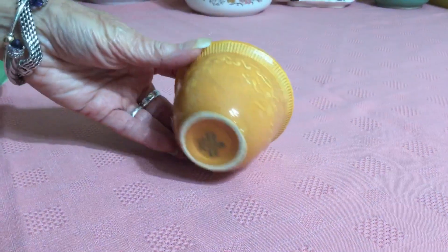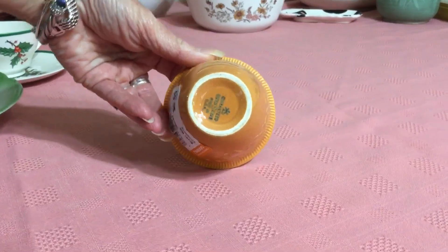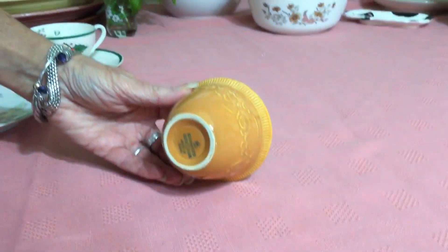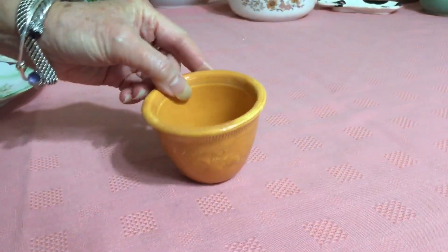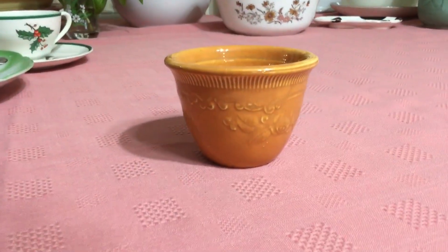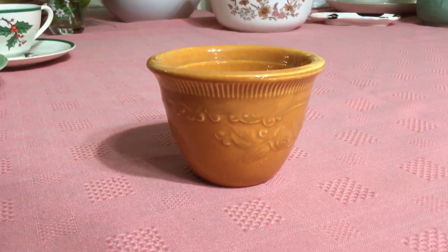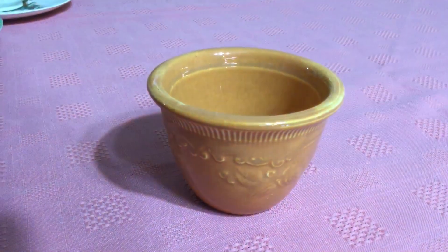I found another one of the Homer Laughlin custard cups the other day. I paid 69 cents for it, which was a lot more than I paid last time — I think I paid four for $1.99. Last time I mentioned that one of them may have had a hairline crack in it, and I'd already listed them online, so I'm just going to throw this one in with the lot as kind of a freebie. These are 1933 Homer Laughlin Oven Serve.